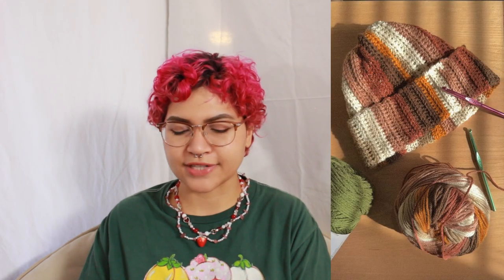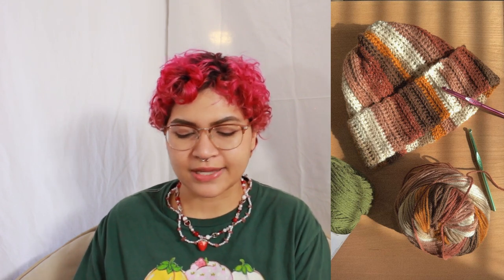Number four is something that I feel like is a canon event for every beginner crocheter, which is a beanie. There are probably a thousand tutorials out there for the basic beanie, especially for fall because that's when we start wearing hats. Of course you want to crochet yourself a little beanie so when people say 'where did you get that?' you can say 'I made it.' I have a tutorial for that — specifically one that's shaped like a pumpkin.